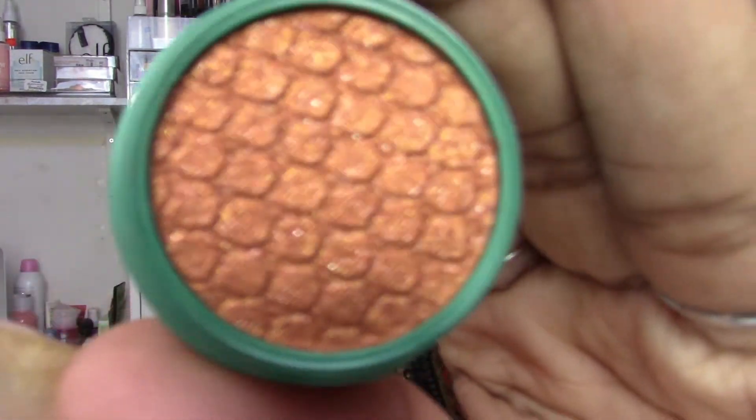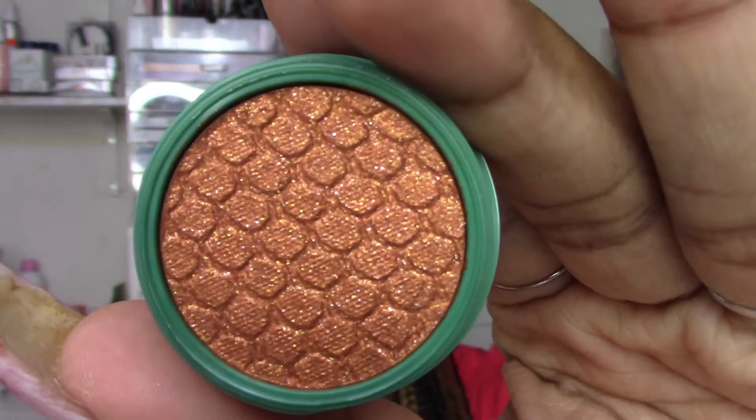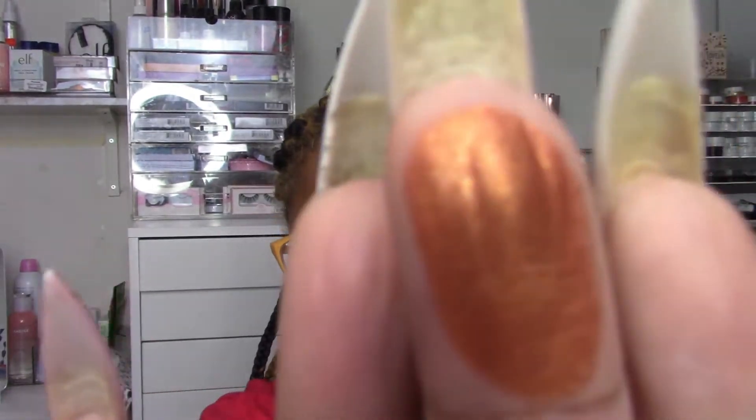ColourPop just released the Cabana Club palette and announced the Powerpuff Girls collab — I want both of those too. I also bought three Super Shock Shadows because I miss buying them. This first one is from the Raw Beauty Christy collab and it's called Campfire. It's classified as an Ultra Glitter — look at that fire. That is gorgeous. I'm probably going to put that on my eyes tomorrow.